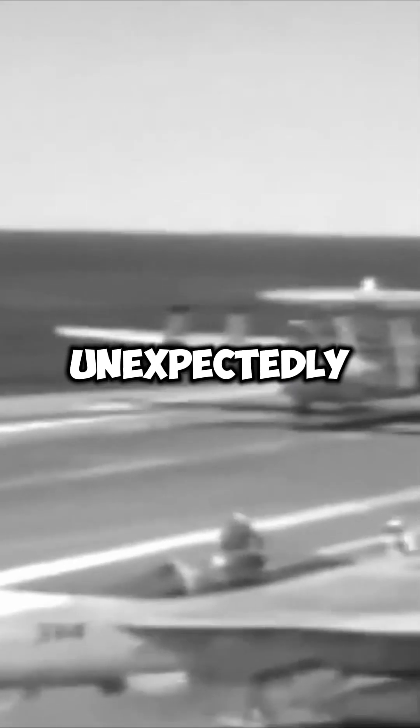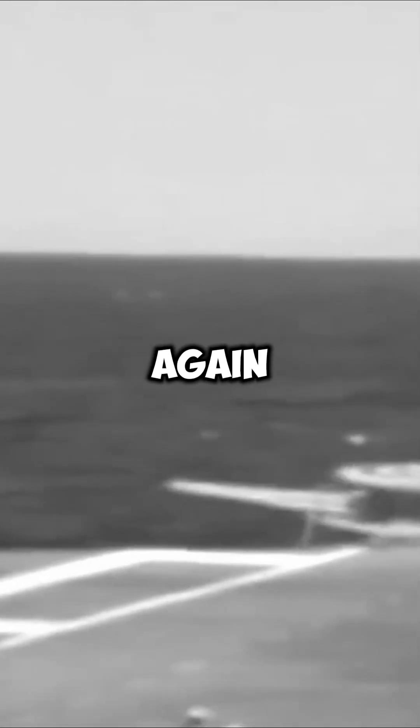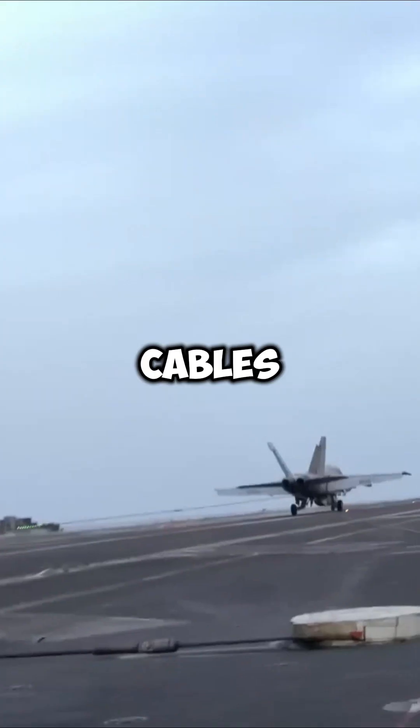In 2016, an arresting wire broke unexpectedly during an E-2 Hawkeye landing, injuring eight crew members when the cable snapped back. While the aircraft managed to take off again, the incident highlights just how critical and costly these cables are.